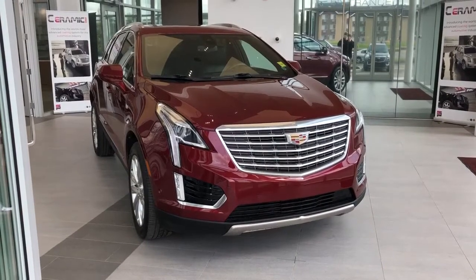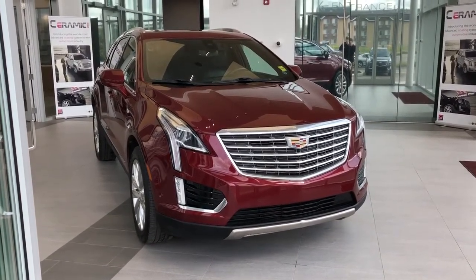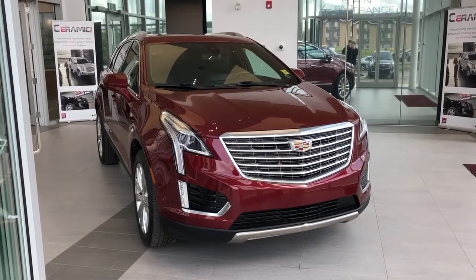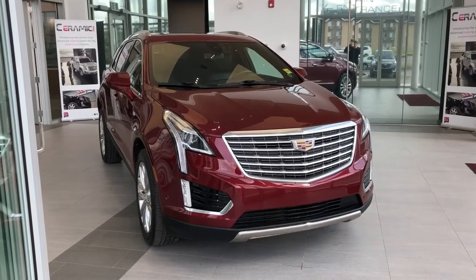Thank you for joining me for this video walk around the 2017 Cadillac XT5. Please subscribe to our YouTube channel for more daily Cadillac videos. And we hope to see you in at Wolf Cadillac sometime very soon.